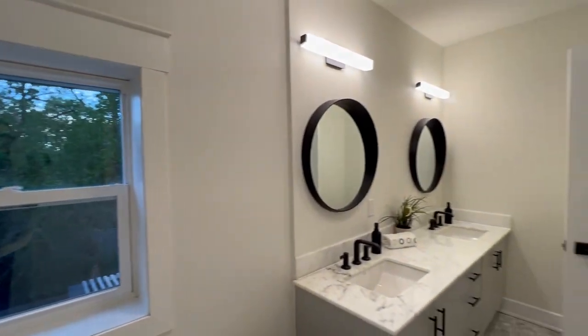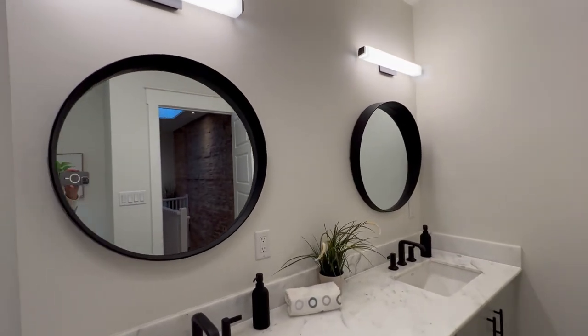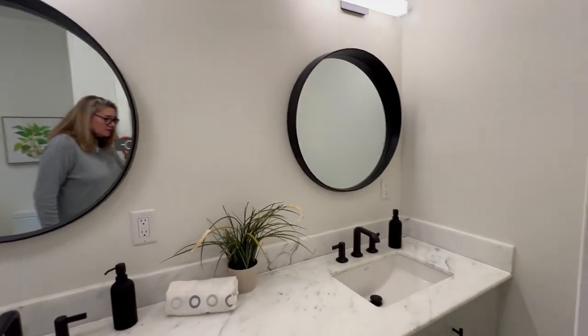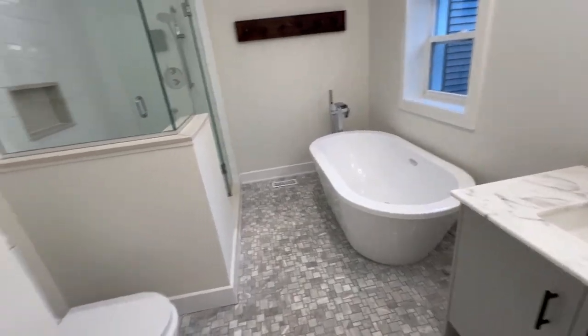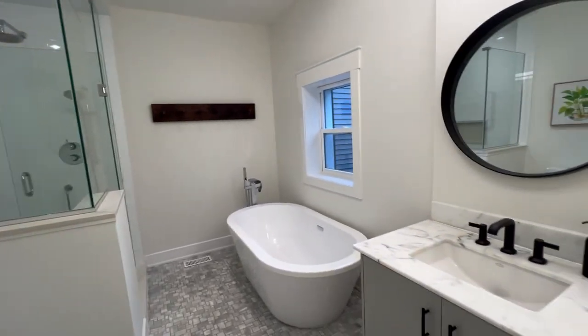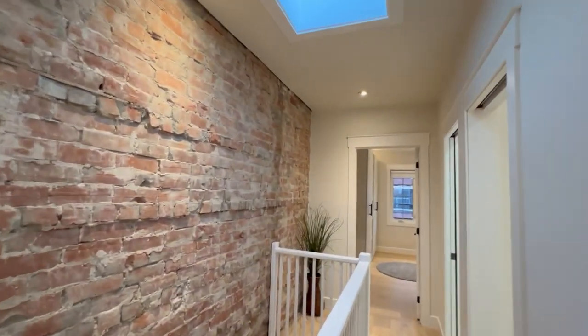It overlooks that green backyard. And I love the double vanity because it's pretty rare — I have to tell you, I know this neighborhood well. The bathroom would have been this size; it probably would have ended right there. So you've got all this amazing space. The tile work is lovely, and it has this nice, light, bright theme throughout.